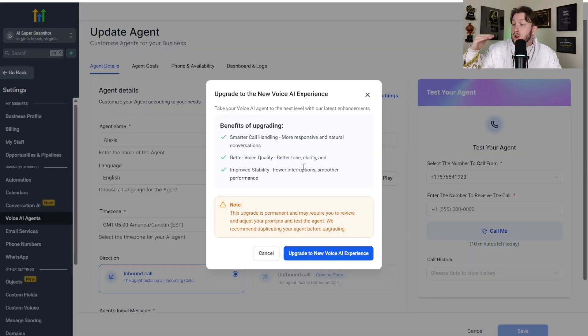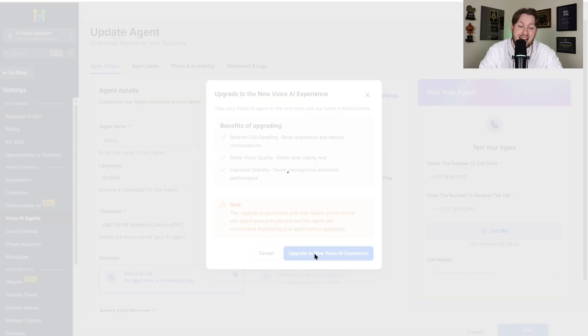GoHighLevel's AI voice agent went from here to all the way up here by clicking this button. This bot just went from zero to hero very quickly. This is huge, and guys — this is free. It's just clicking a button. So once you're ready, we're going to click 'Upgrade to New Voice AI Experience.'